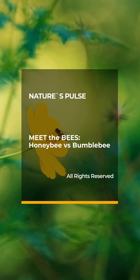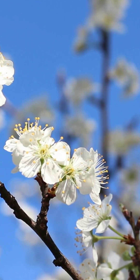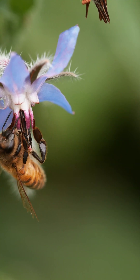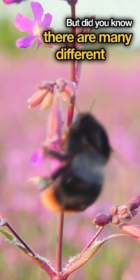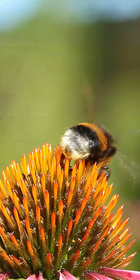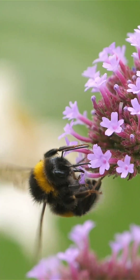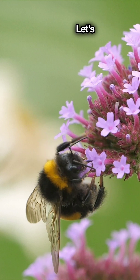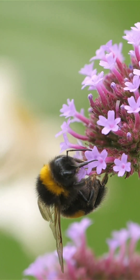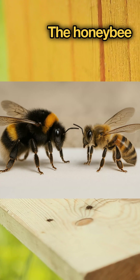You see bees buzzing around. But did you know there are many different kinds? Let's meet two famous members of the bee family: the honeybee and the bumblebee.